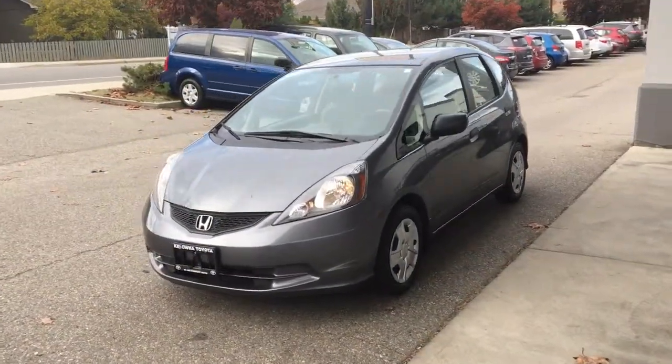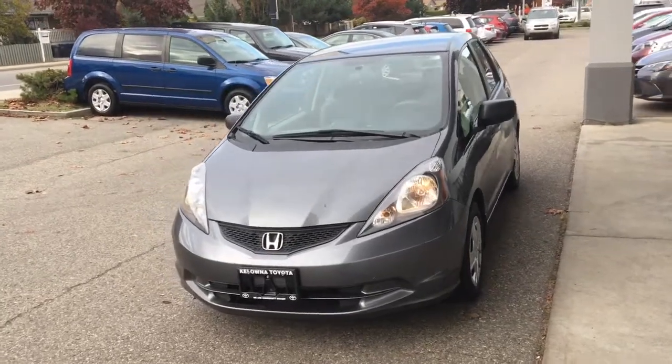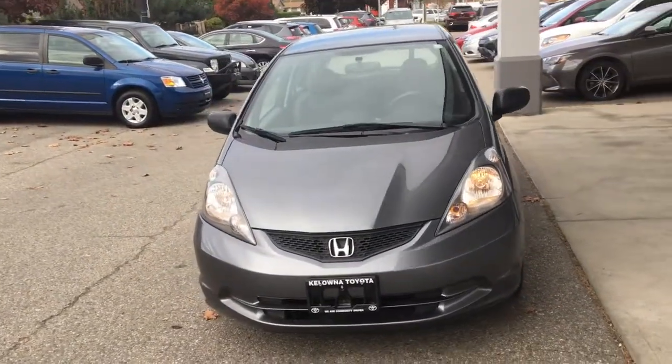From the driver's side, the Fit looks sporty in metallic grey, the finish is in good condition, and the large front windshield offers great visibility.